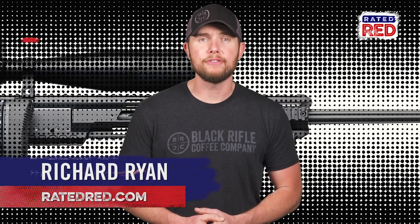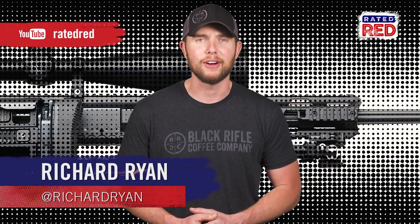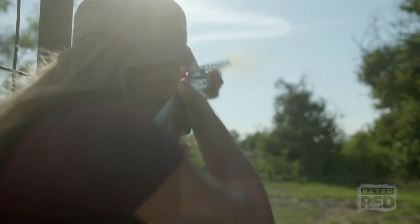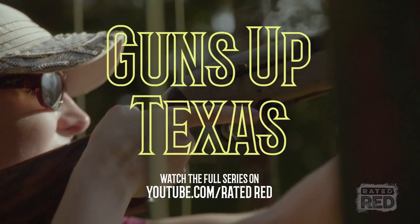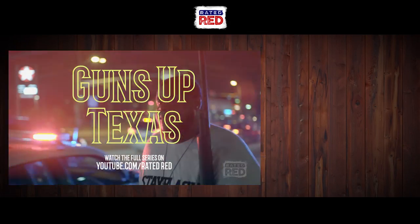For more videos from SHOT Show and all the manufacturers we got to chat with, make sure you're subscribed to Raider Red's YouTube channel. I'm Richard Ryan. Go watch Raider Red's first documentary series, Guns Up Texas, right now at our YouTube channel.